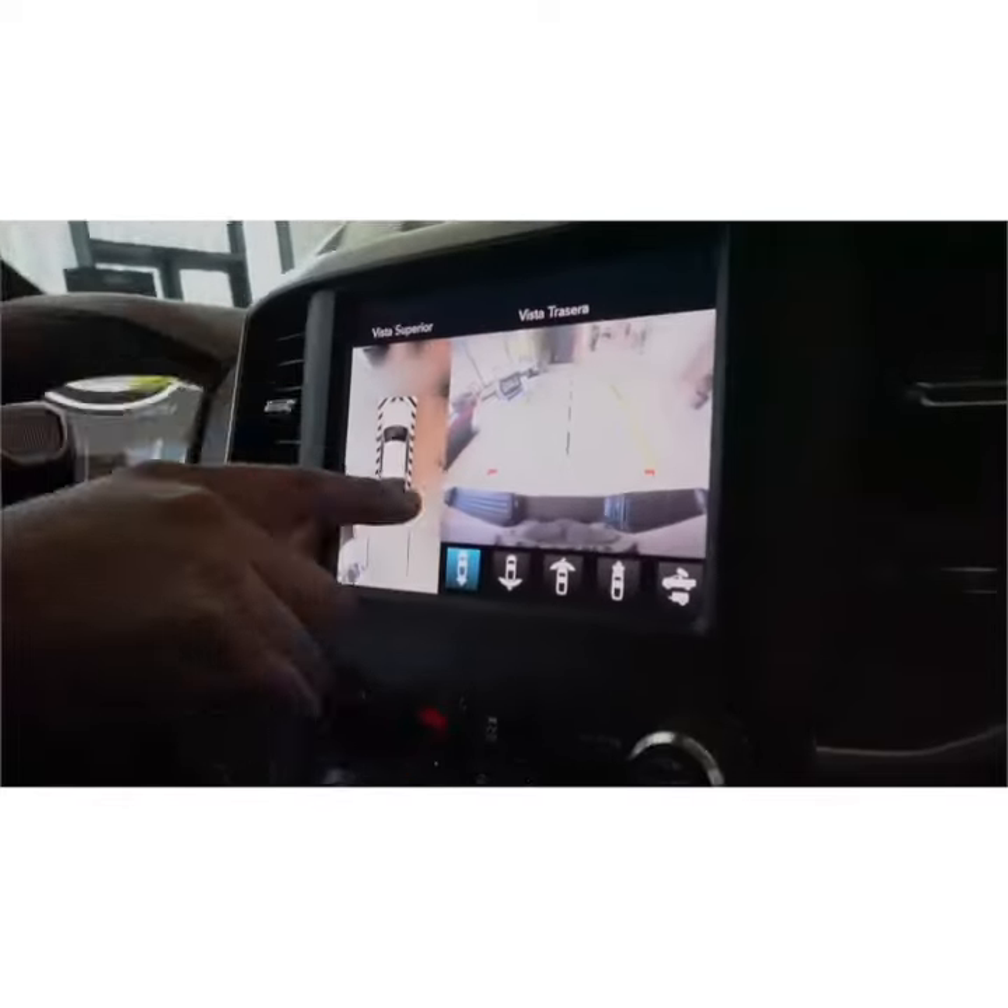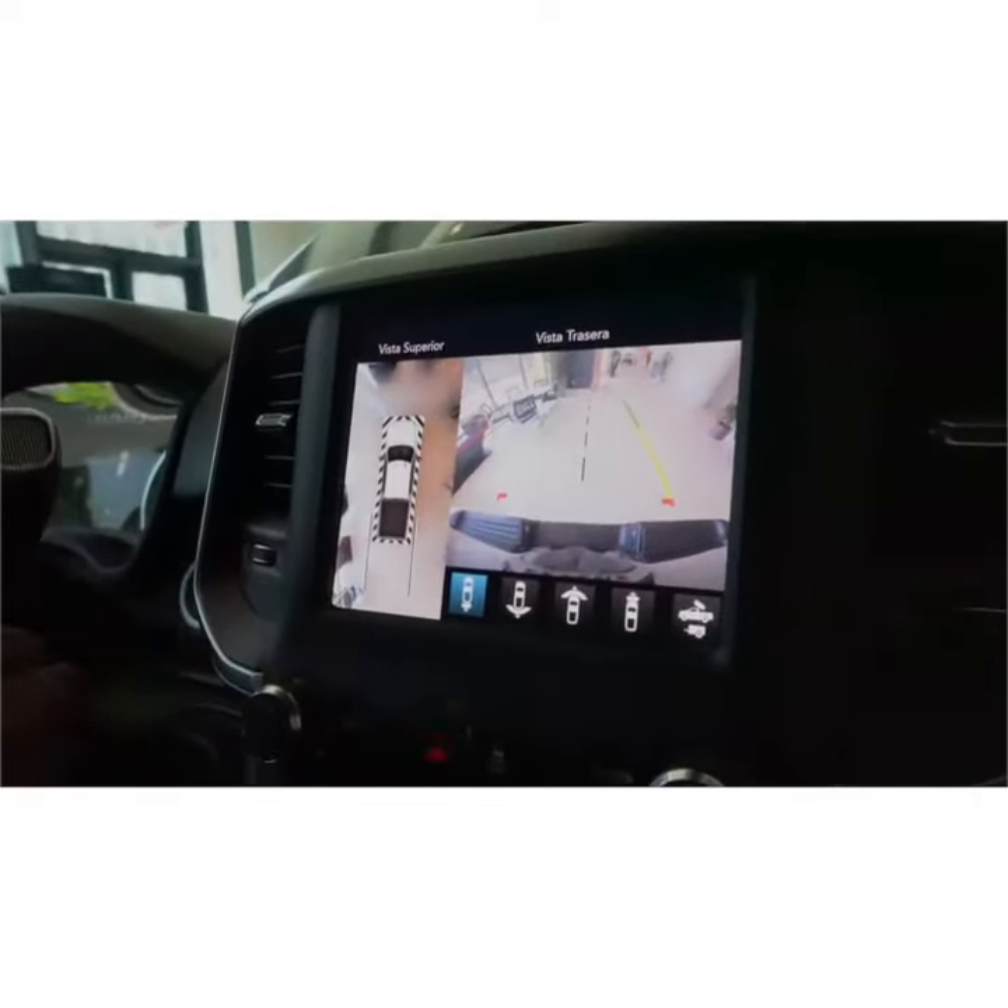Also included on this vehicle you do have your 360-view camera, so you actually get what looks like an overhead view of your truck and all your surroundings.